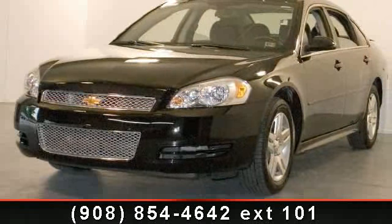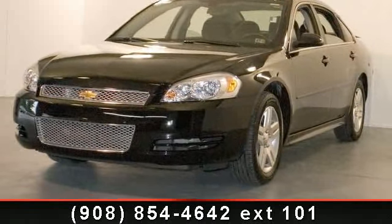Step into the 2012 Chevrolet Impala LT. This may be the set of wheels you've been looking for.